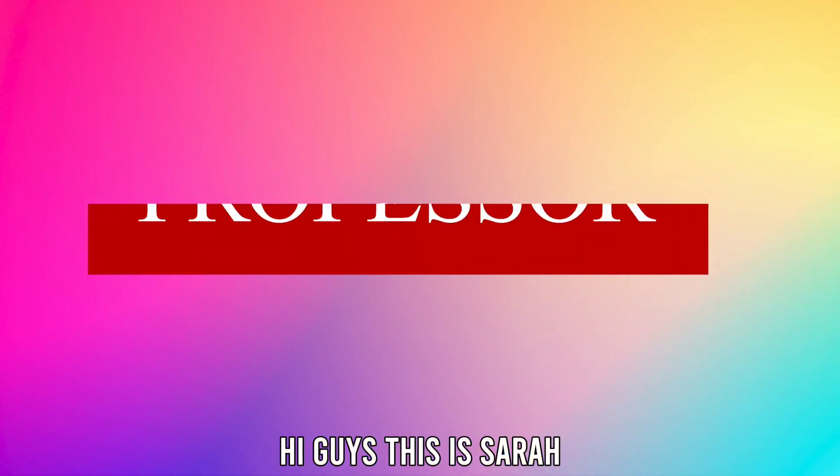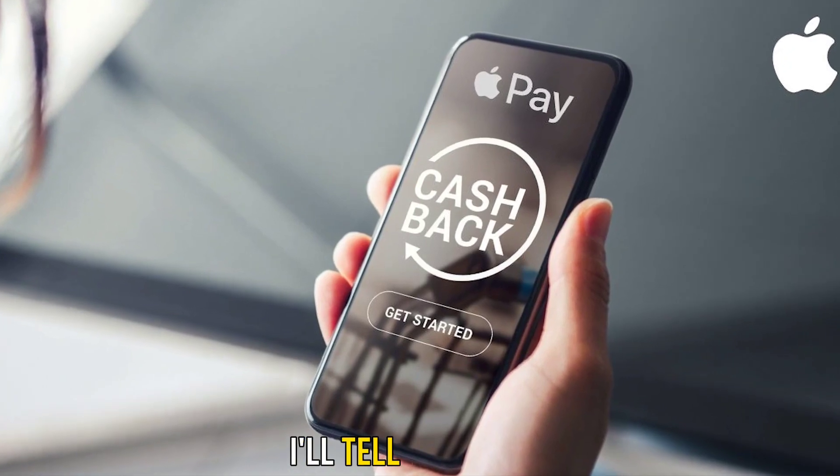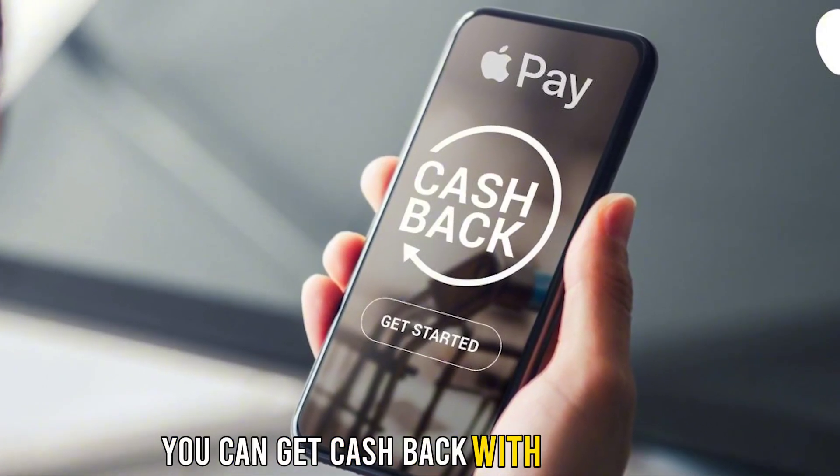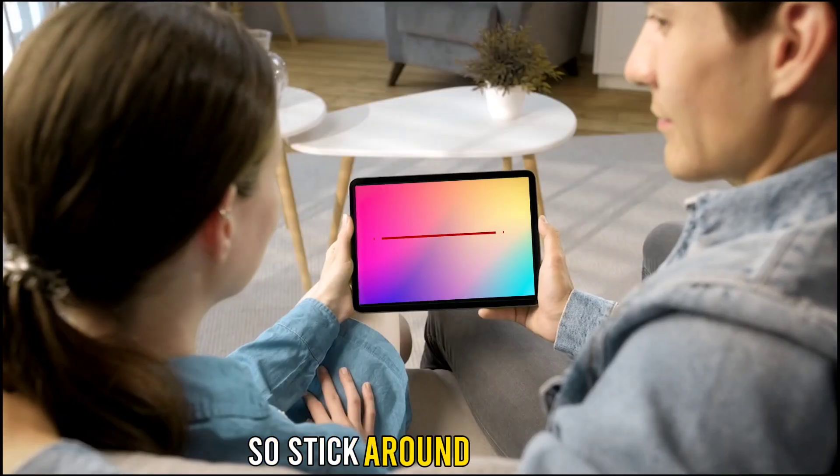Hi guys, this is Sarah from The Savvy Professor, and in today's video, I'll tell you where you can get cash back with Apple Pay in various places, so stick around for that.